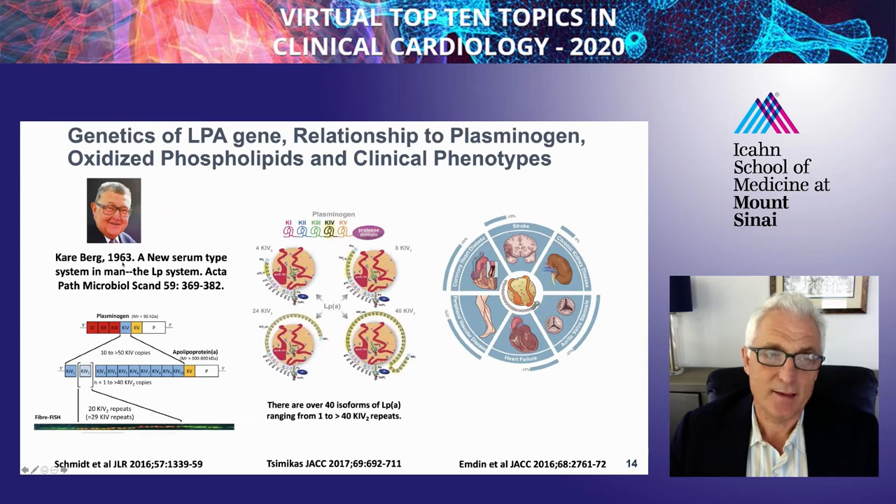LP(a) was discovered in 1963 by Kåre Berg. It's derived from plasminogen. There are multiple alleles of APOA that vary according to the number of Kringle 4 type 2 repeats, seen here in yellow, and there are over 40 different isoforms among the population that are genetically determined from each parent.